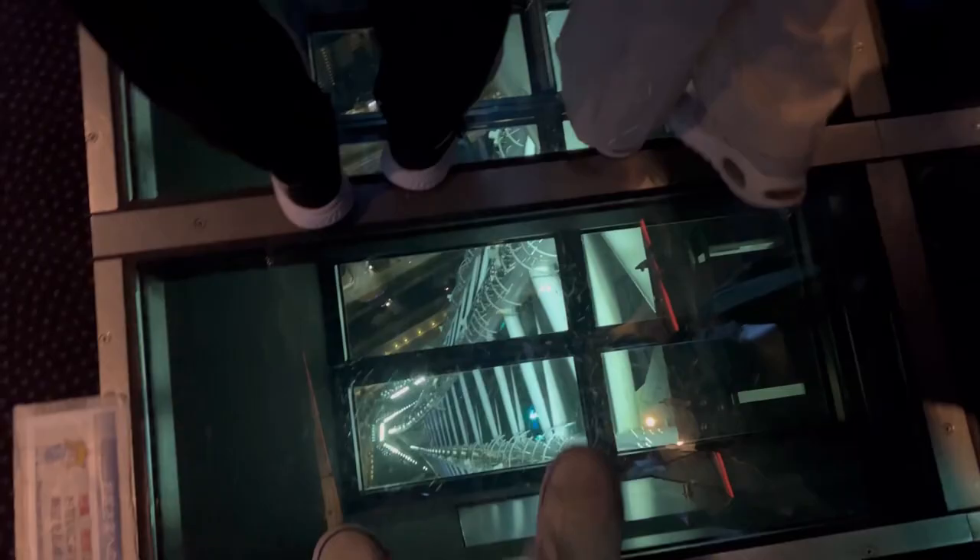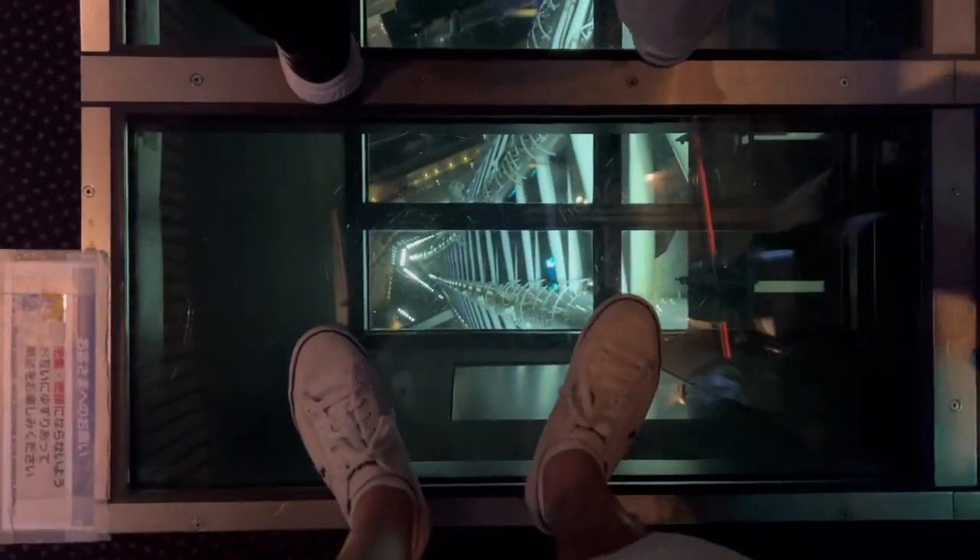Go to the floor below where you can actually walk on the glass and see everything underneath. It's a weird feeling but definitely worth it.